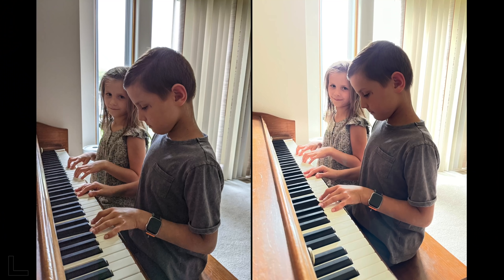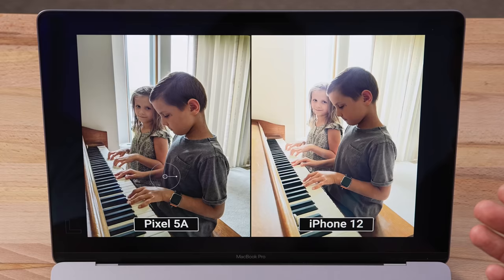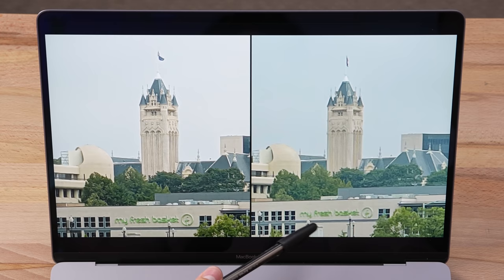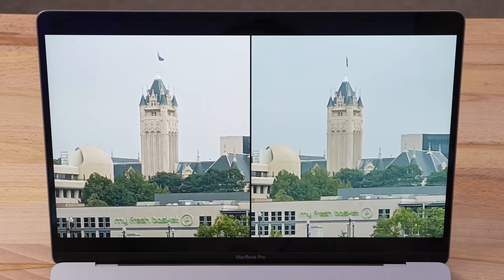Some debate: one host prefers the blown-out shot artistically, saying it looks awesome without any editing needed. Moving on — a longer zoom shot. The one on the right smeared everything; you can barely read the text. The other is super sharp. Neither camera has a dedicated telephoto lens, but one looks like it actually has one. That is the iPhone 12 — incredible what the Pixel's algorithm is doing.